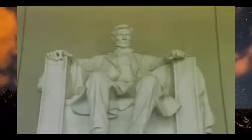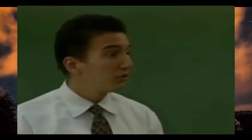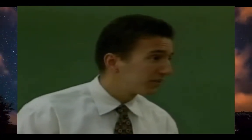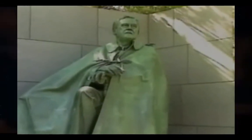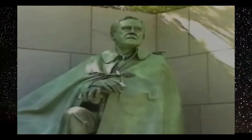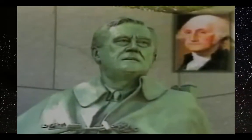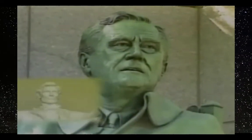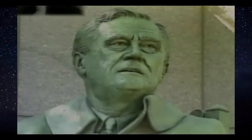Jefferson made the country bigger by purchasing the Louisiana Territory. I also saw the Lincoln Memorial — Lincoln helped put an end to the terrible practice of slavery. I also saw the new monument for Franklin Roosevelt, which is like a big outdoor park. Franklin Roosevelt helped the nation recover from the Great Depression when many people were out of work. Looking at the way the world has changed, the presidency is a lot different today than when George Washington was in office.